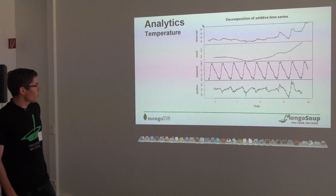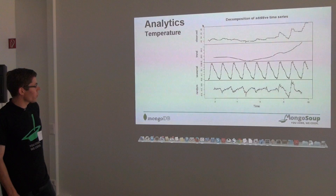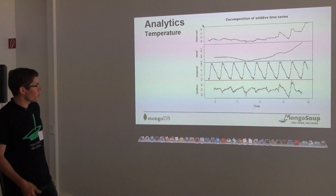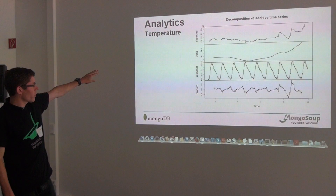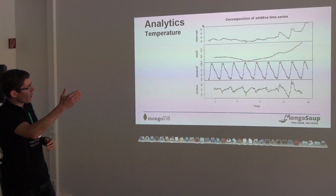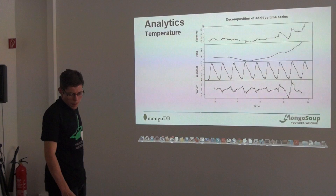We did some analytics on the streaming temperature data. Above you can see the observed temperature, and then we did an ARIMA analysis in R. The second diagram shows the trend of temperature rises, which is a smoothing of the observed values. Then you have a seasonal component — every day in the morning the temperature rises and falls during the night. When you subtract the trend and seasonal data from the observed data, you get some noise or random values — the remaining unexplained rest of your data. You can see that toward the right side of the graph, where the temperature rises, the noise rises as well.